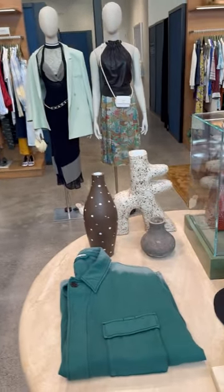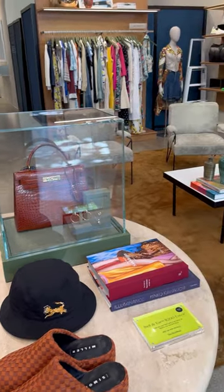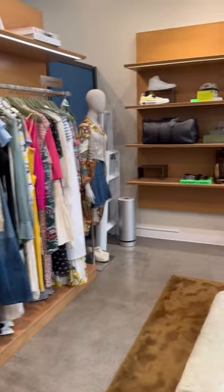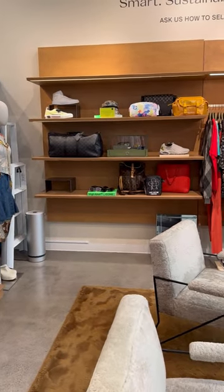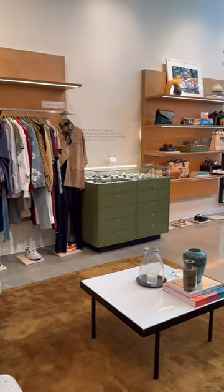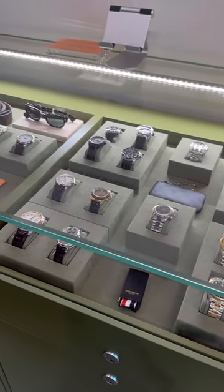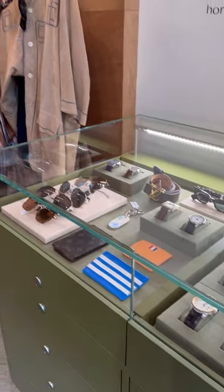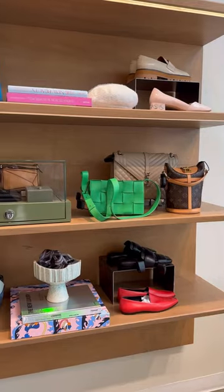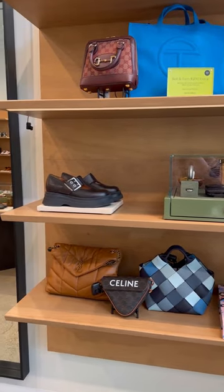Check out the shoe section here — love them! They even have some home decoration items. They also carry men's accessories, clothing, and shoes — very impressive. Check out the watch selection, and those men's or unisex bags and accessories.